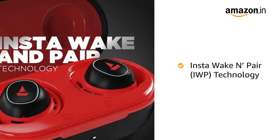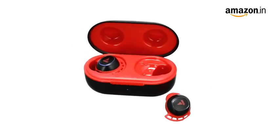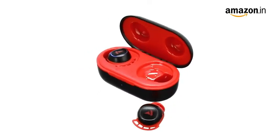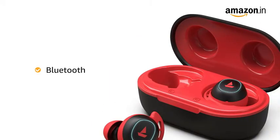It is equipped with Insta Waken Pair technology that powers on the earbuds and puts them into connection mode as soon as you open the lid of the carry case. It comes with Bluetooth connectivity for wireless streaming.